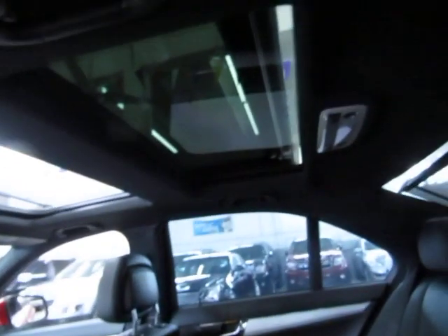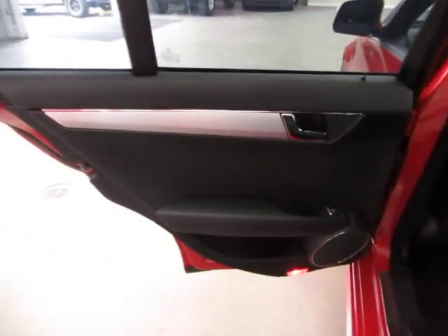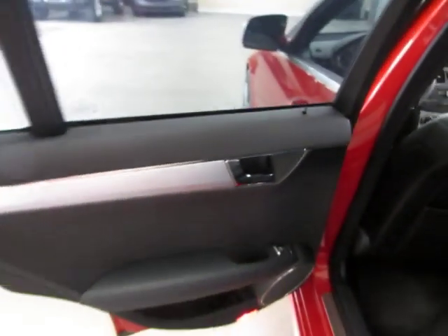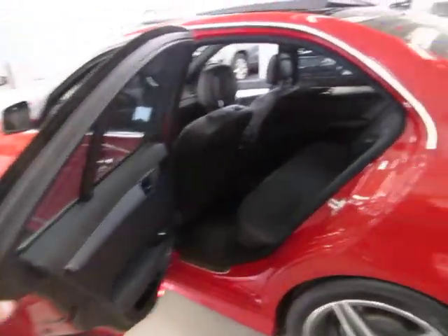You've got AC vents for the rear row passengers. Let me give you a look at the panoramic moonroof so you can see how it encompasses the whole portion of the car. The rear door panels are all charcoal black with a nice dull aluminum finish and a chrome handle.